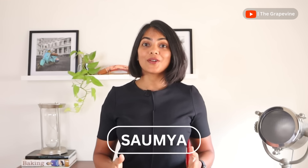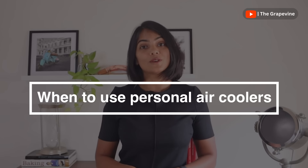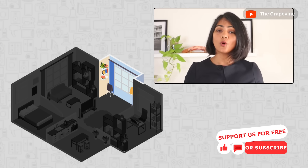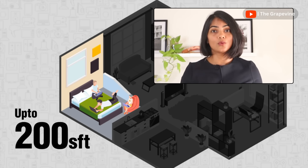Air coolers often get a bad rap, but it is mostly because people try to use them where they are not meant to be used. Personal air coolers are useful only if you are looking to cool a small room like a bedroom, a study room, or a home office — up to 200 square feet only, with a maximum of 2-3 people in the room.